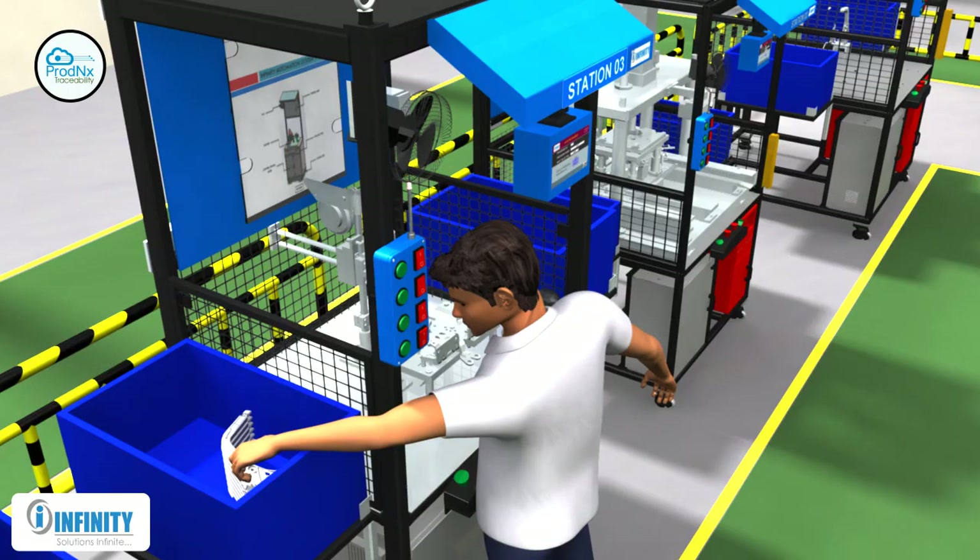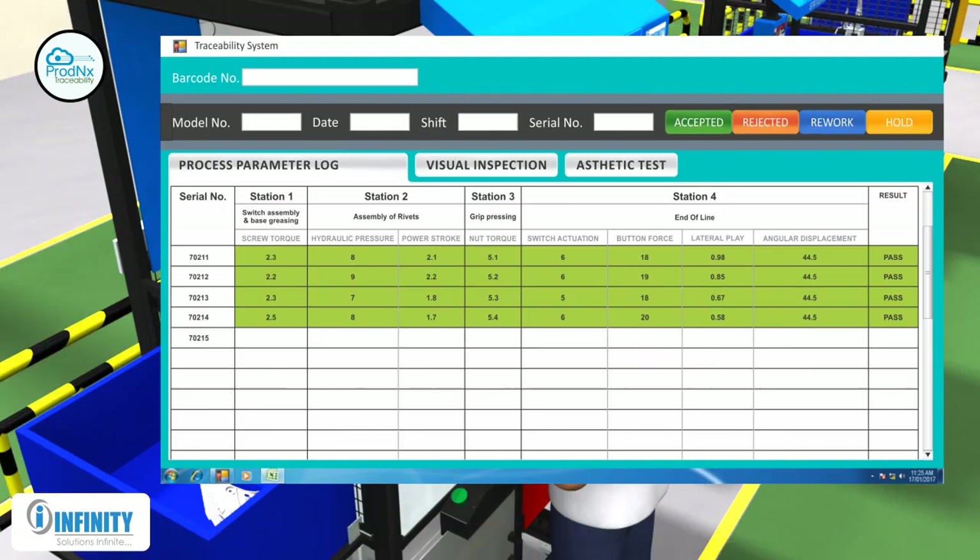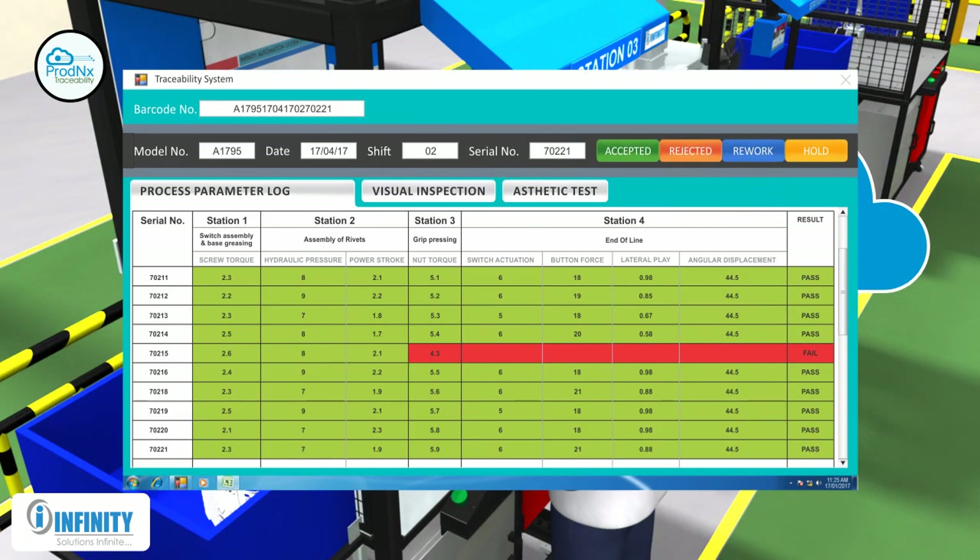In case of failure in the previous operation, the machine will not activate until the new part is inserted. This data is stored on the server and can be reviewed for any part for all assembly parameters.